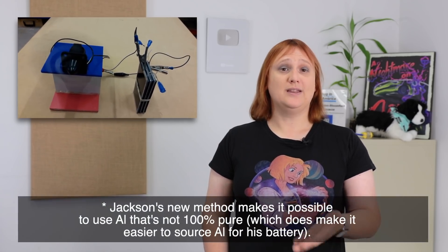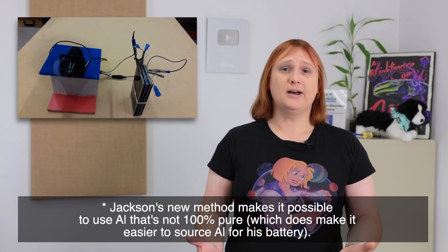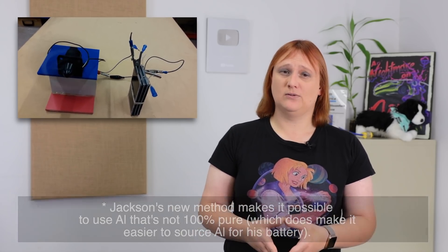Jackson says he's solved the first problem, and apparently drinks the electrolyte he's developed to prove the point that his new battery chemistry is absolutely safe. But the second part? That's still not been solved. What we have here is a fantastically energy-dense battery that, when it's discharged, needs to be completely swapped out before you can carry on with your journey.